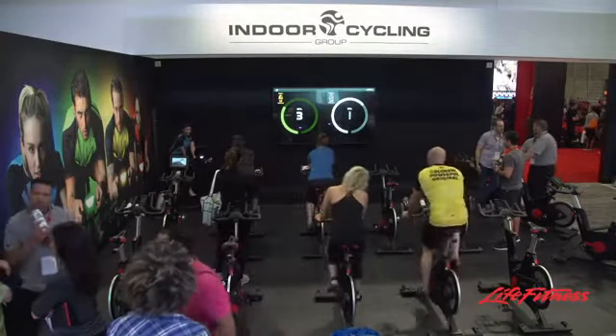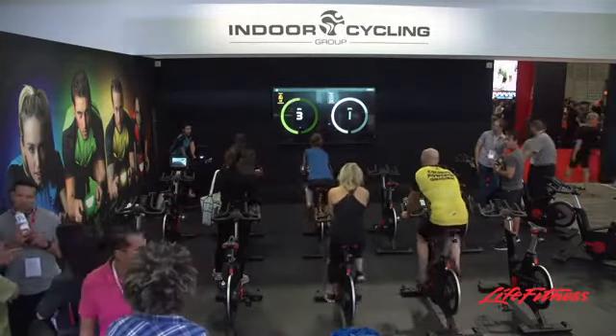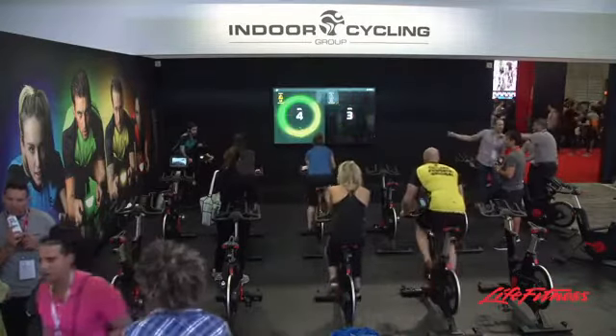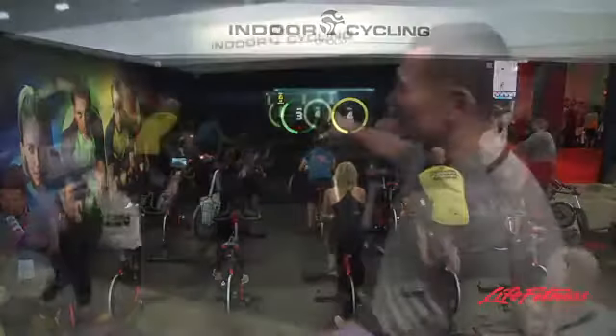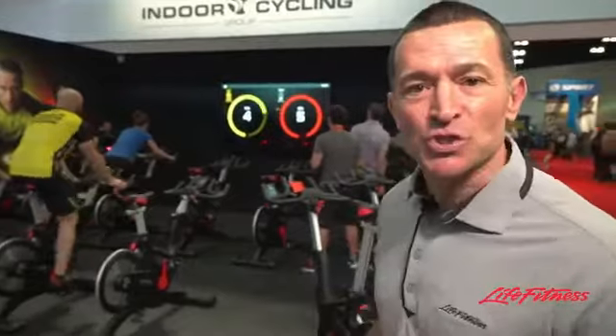So right now what you're seeing is battle mode, where team one is riding against team two for a common goal towards the end — whether it's effort points, whether it's who's putting out the best power to weight ratios. We're able to take metrics and information and use that to project onto a screen to create different motivational opportunities for the instructors and for the riders. So the motivation right now is the team battle, team one against team two.